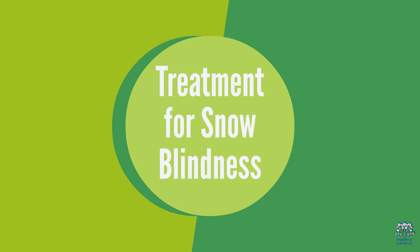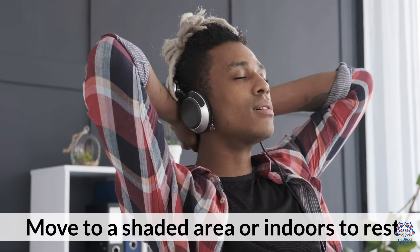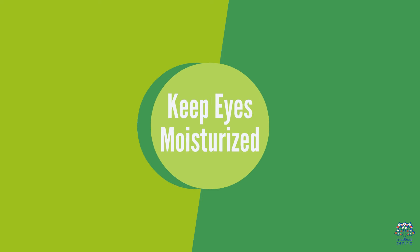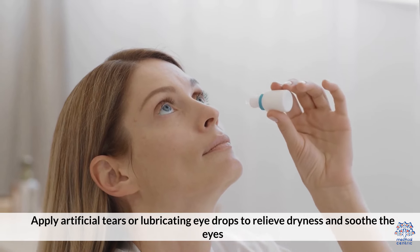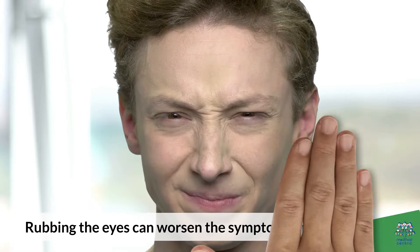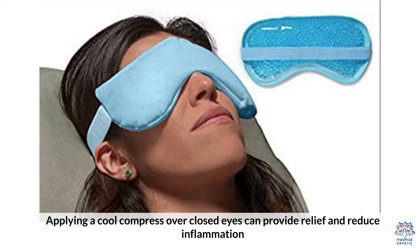If you experience symptoms of snow blindness, here are some steps to aid in recovery. Move to a shaded area or indoors to rest and protect the eyes from further UV exposure. Keep eyes moisturized: apply artificial tears and lubricating eye drops to relieve dryness and soothe the eyes. Avoid rubbing the eyes, as rubbing can worsen the symptoms and delay healing. Use a cool compress: applying a cool compress over closed eyes can provide relief and reduce inflammation.